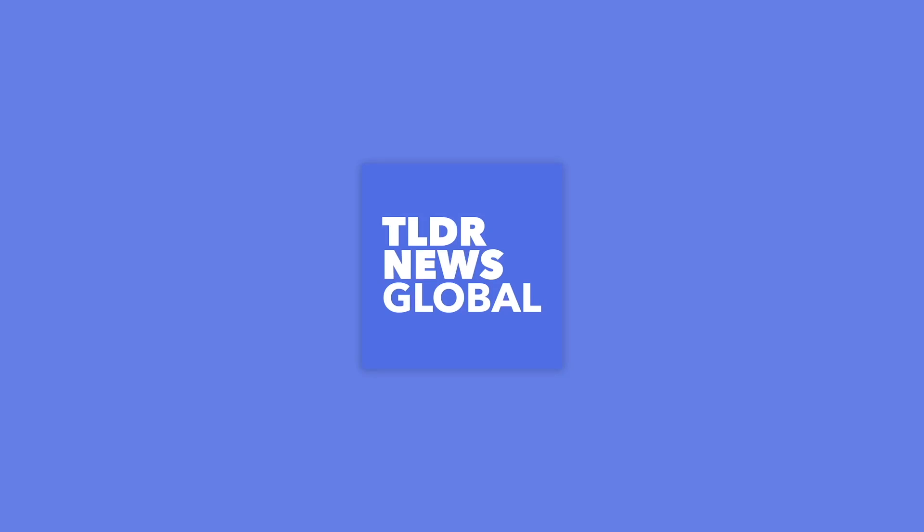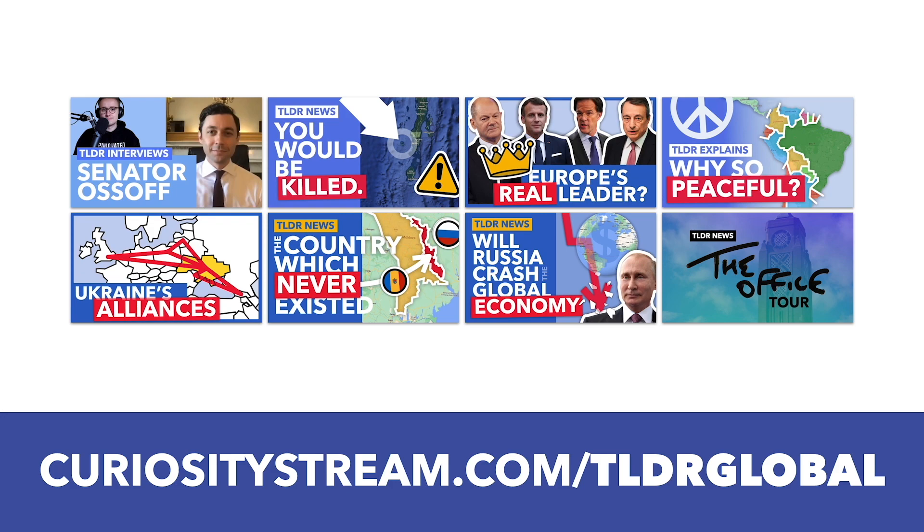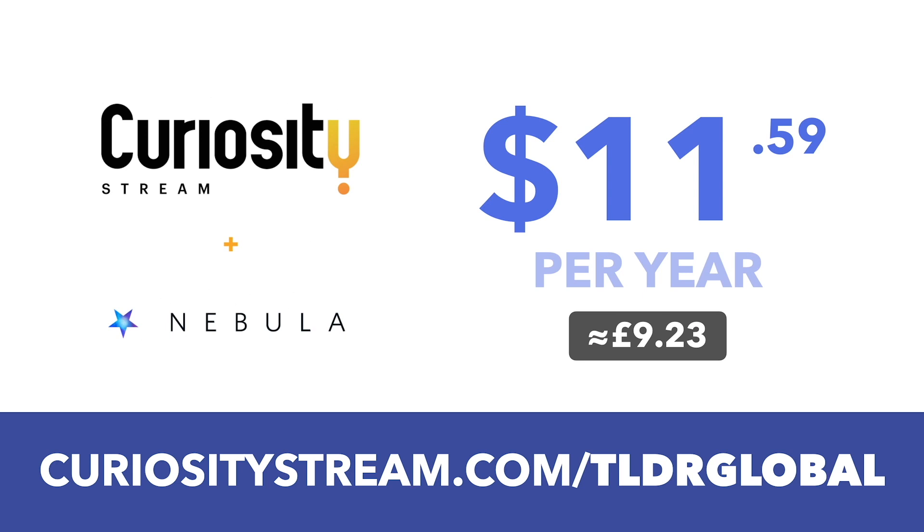This video was brought to you by CuriosityStream, which is just for this week at its cheapest price ever of $11.59 a year. Get access to bonus TLDR content as well as all of our videos ad-free by signing up to the CuriosityStream Nebula bundle deal linked down below.